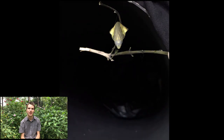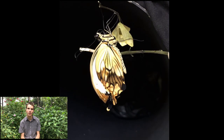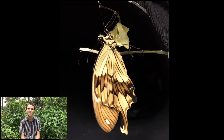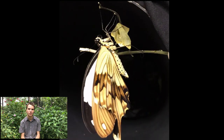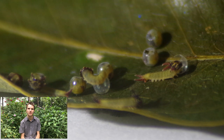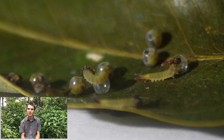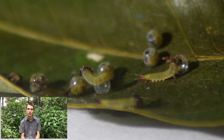About three weeks and lots of internal rearranging later, out comes a butterfly. Fluid is pumped into its veins to inflate the wings, and then the butterfly hangs for several hours while that fluid solidifies and its wings harden and strengthen. Finally, its wings are strong enough for it to fly away. I think we all agree this cycle of metamorphosis is an absolutely amazing process, but not many people realize how easily it is disrupted and halted altogether.